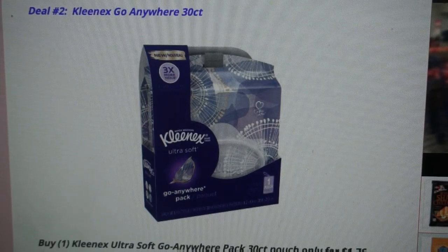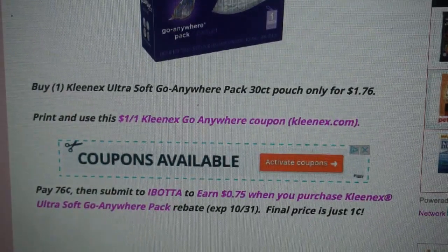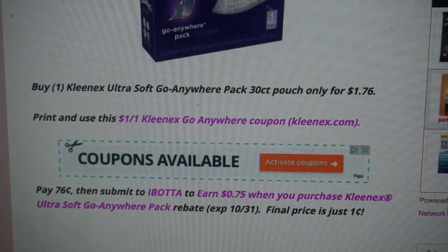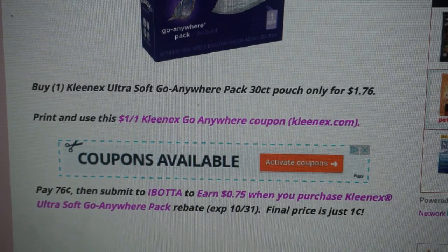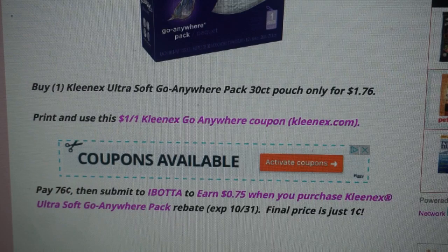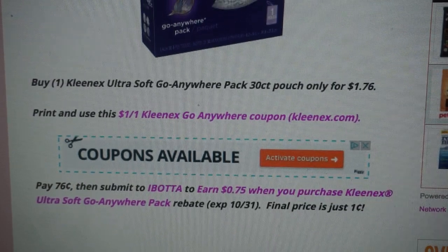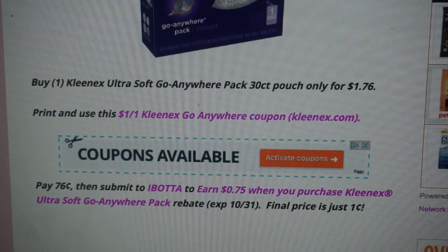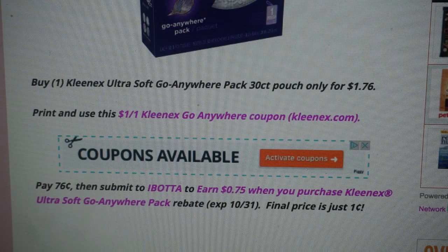Deal number two is on the Kleenex Go Anywhere 30-count packages. These are priced at $1.76 at Walmart. If you print and use this $1 off one Kleenex Go Anywhere coupon — you'll find it at Kleenex.com, there's a direct link to print the coupon — that drops your out-of-pocket to $0.76. Then submit your receipt to Ibotta to earn a $0.75 cash back offer. This rebate expires October 31st. Final price is just one penny — great deal.